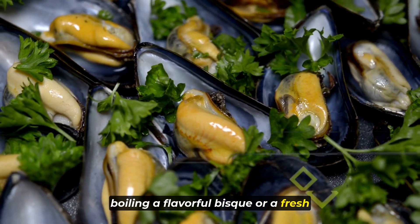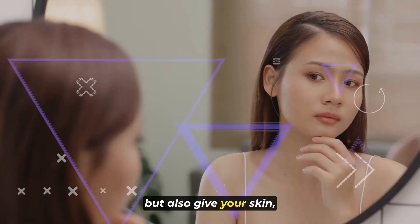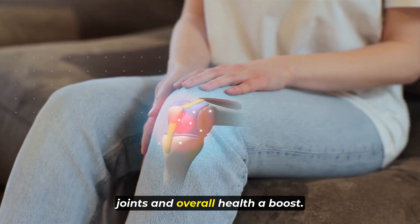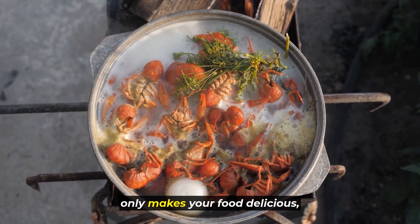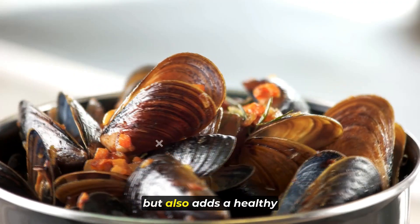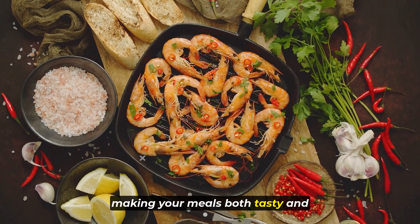Whether you're enjoying shellfish in a tasty seafood boil, a flavorful bisque, or a fresh salad, they not only taste great but also give your skin, joints, and overall health a boost. Cooking with these ocean treasures not only makes your food delicious but also adds a healthy dose of collagen, making your meals both tasty and nutritious.